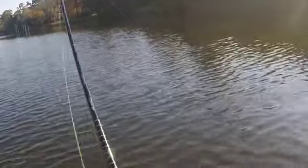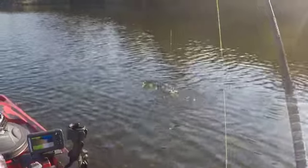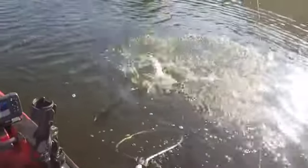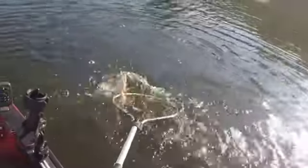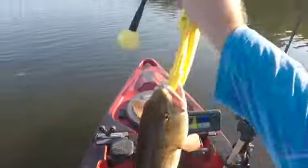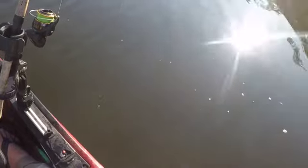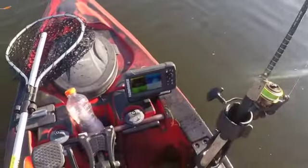All right, guys. We got something. Another redfish. Hey, plenty of spots on this young man. That's a six-spotter. And there it goes. All right. This is turning out to be a good day.